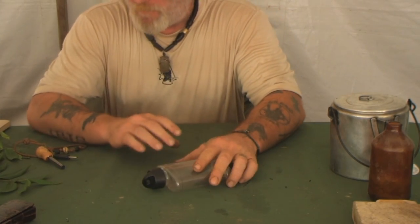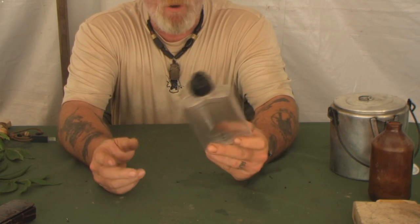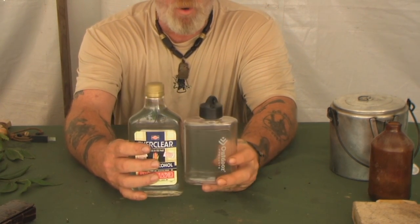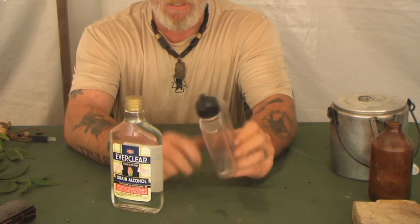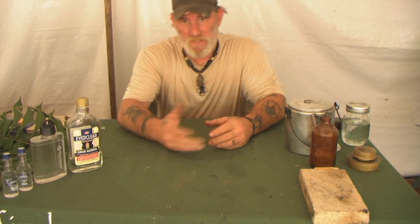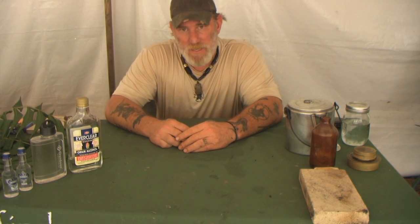Now that we've opened that bottle of Everclear, I don't want to carry a glass bottle in my backpack. You can buy heavy-duty ABS plastic flasks at Walmart for about three bucks — no different than the plastic bottle the 100 proof vodka comes in. I can take this grain alcohol from the glass container, pour it into the plastic flask with a good O-ring seal, and that gives me a safe way to transport the alcohol in my pack for all these multifunctional uses.